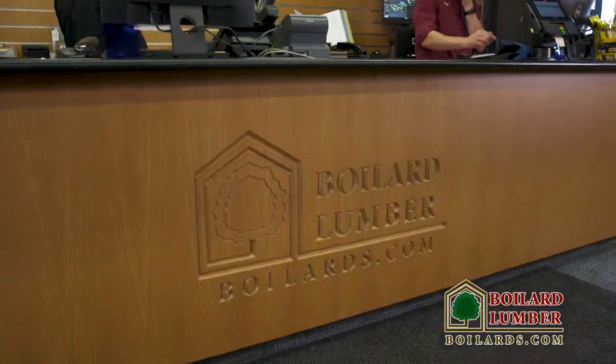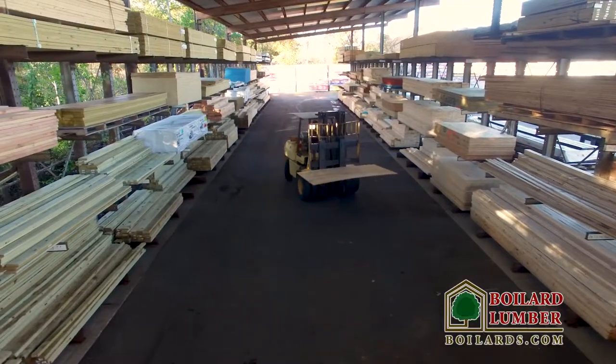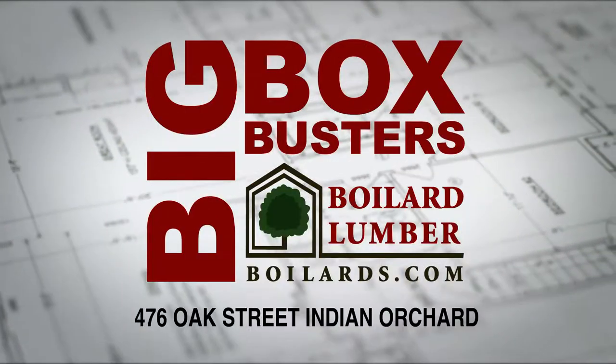See the big box busters at Boylard Lumber, providing the very best to contractors, builders, and do-it-yourselfers in Western Mass and Northern Connecticut.